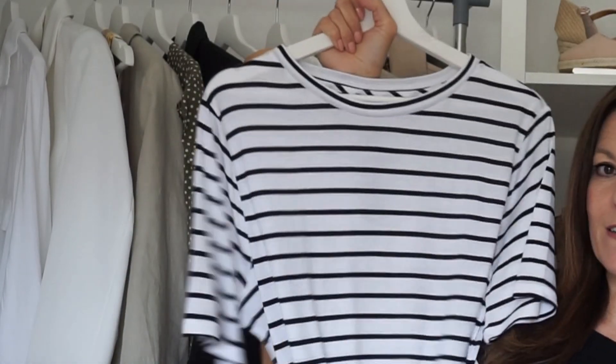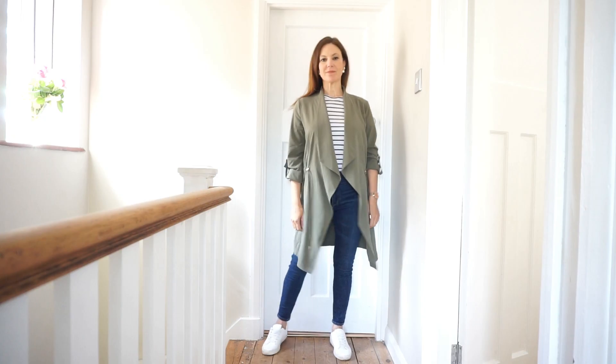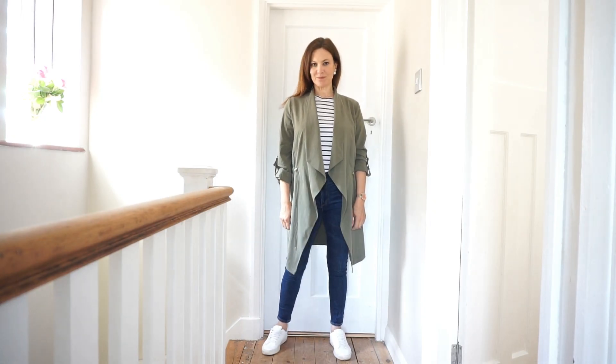The striped shirt is one of those pieces that carries across every season. In the winter you can layer it up, and in the summer you can dress it down and wear it with some shorts or a summer skirt and sandals. The one I have I wear with jeans, with black trousers, and I love it under a blazer as well.